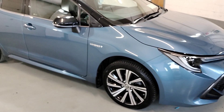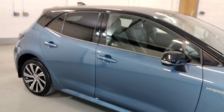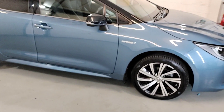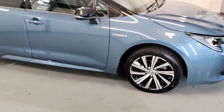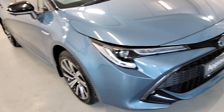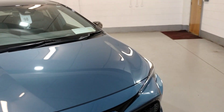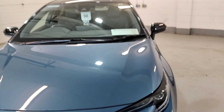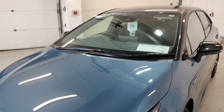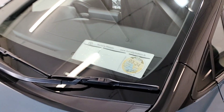Bodywork is in perfect condition. There's electric windows, electric mirrors, central locking, privacy glass in the back, alloy wheels, front fogs, LED headlights. This comes in the low tax bracket — it's taxed at the end of March and £190 a year.